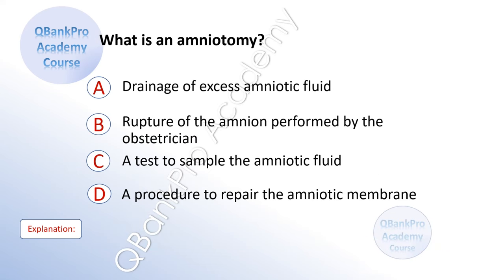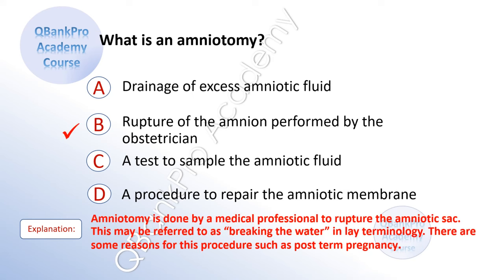What is amniotomy? A. Drainage of excess amniotic fluid. B. Rupture of the amnion performed by the obstetrician. C. A test to sample the amniotic fluid. D. A procedure to repair the amniotic membranes. The correct answer is B. Rupture of the amnion performed by the obstetrician. Explanation: Amniotomy is done by a medical professional to rupture the amniotic sac. This may be referred to as breaking the water in lay terminology. There are some reasons for this procedure, such as post-term pregnancy.